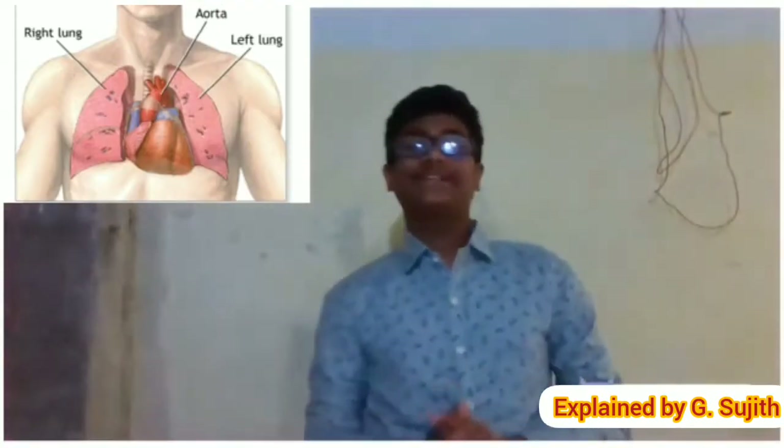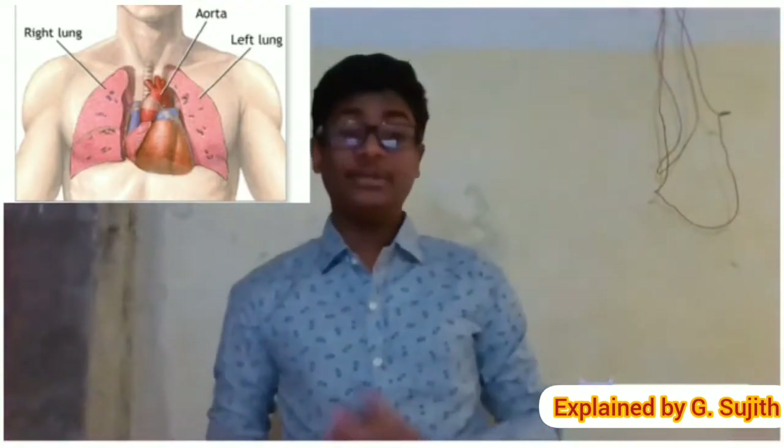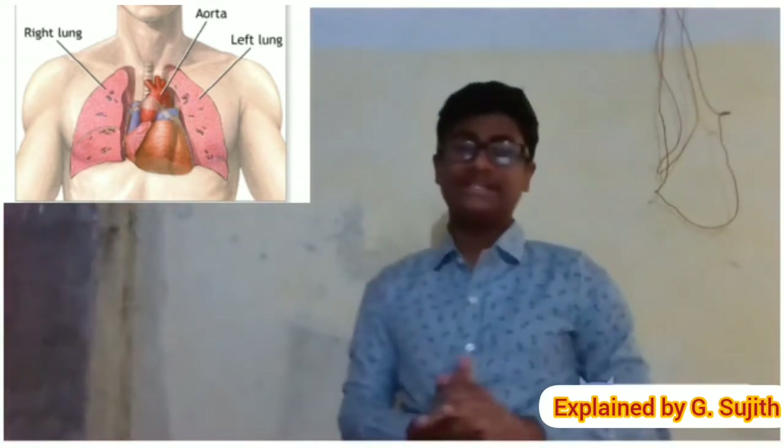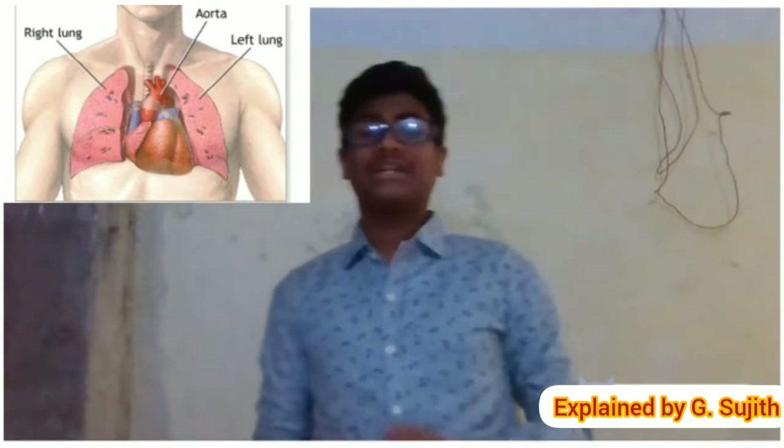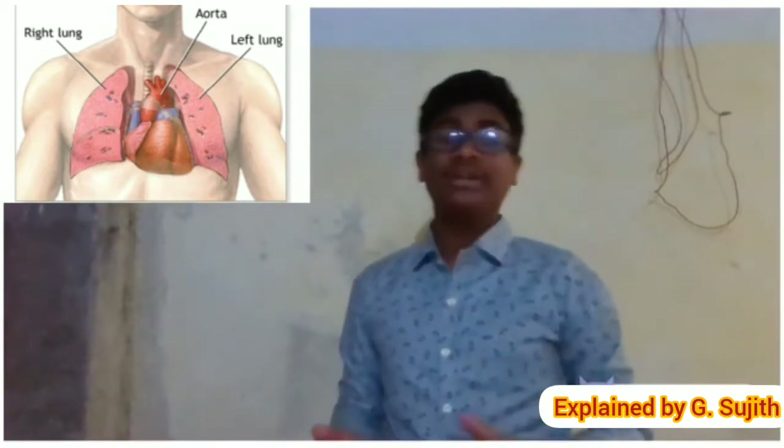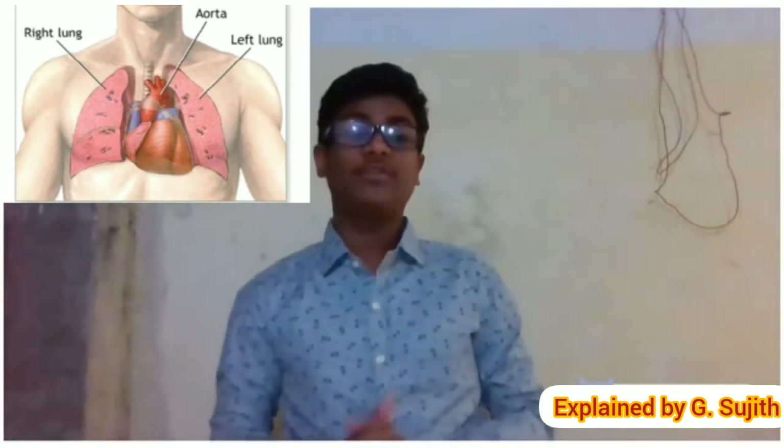The lungs are the primary organs of the respiratory system in humans and many other animals, including a few fish and some snakes. In mammals and most other vertebrates, two lungs are located near the backbone on either side of the heart.